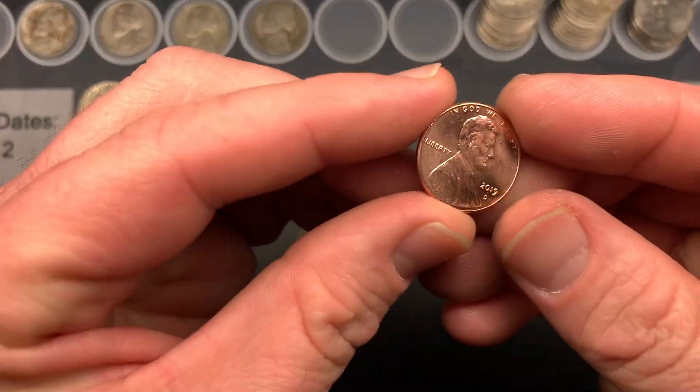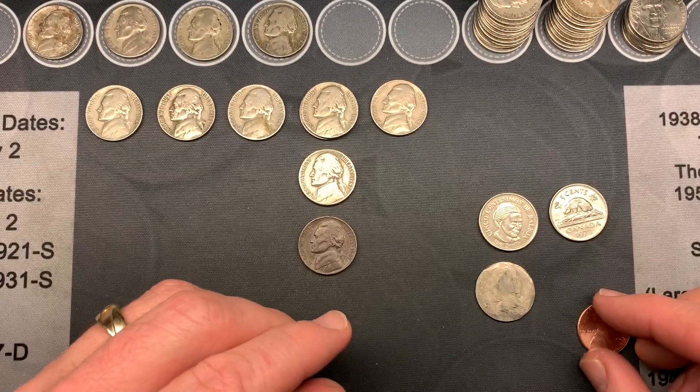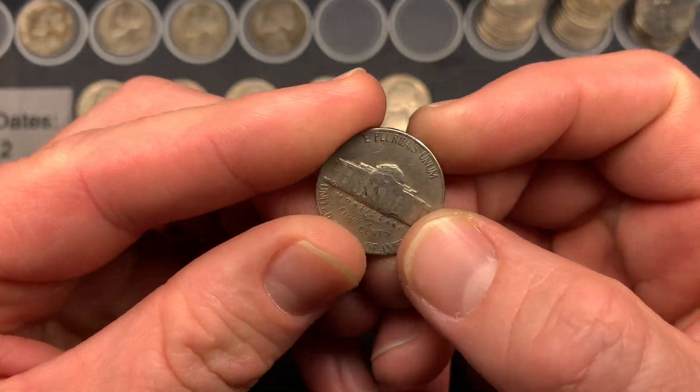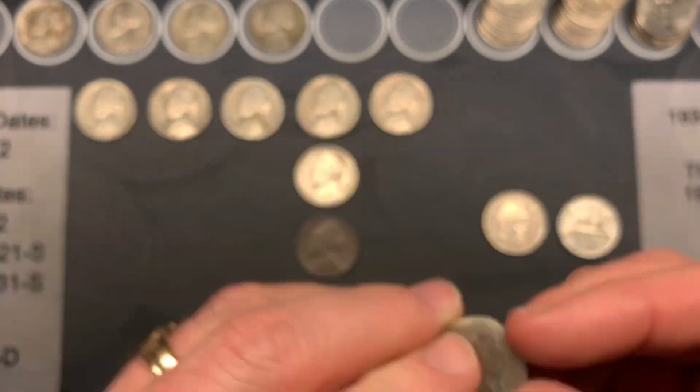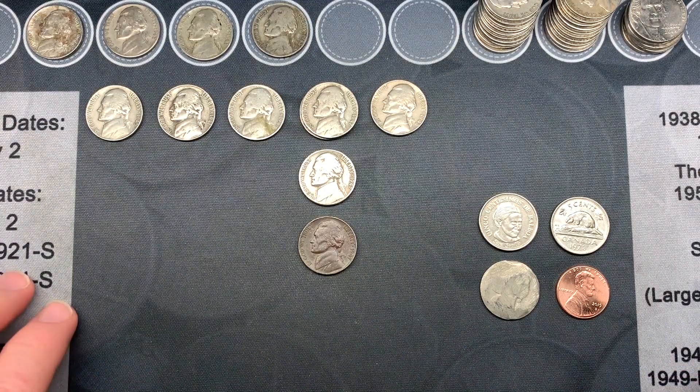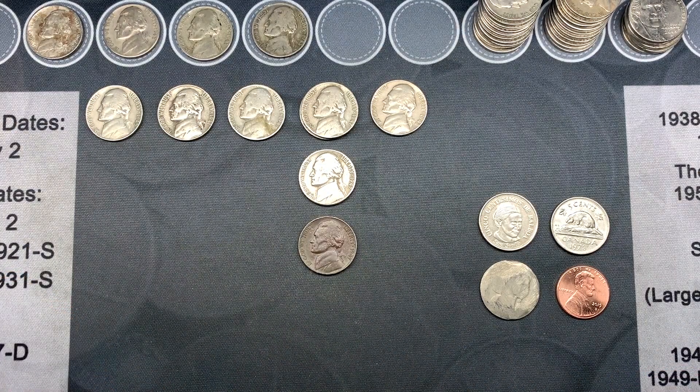We had a penny in the roll — minus four cents miscellaneous — and that beat-up coin I showed earlier in the hunt. Wish we would have found some buffaloes, but still three silvers in two boxes. I'll take it all day long.